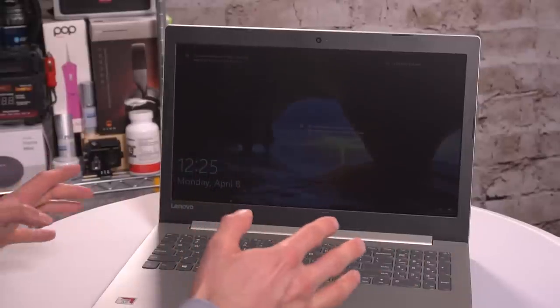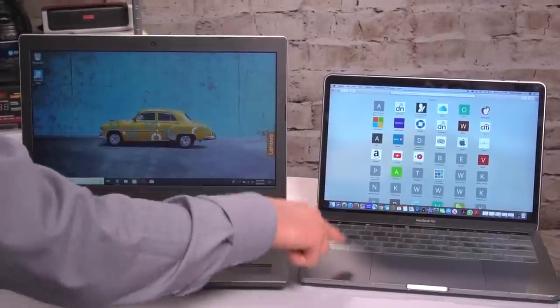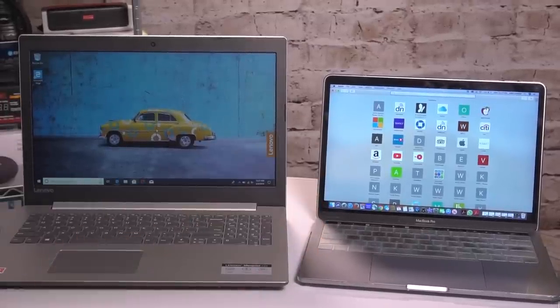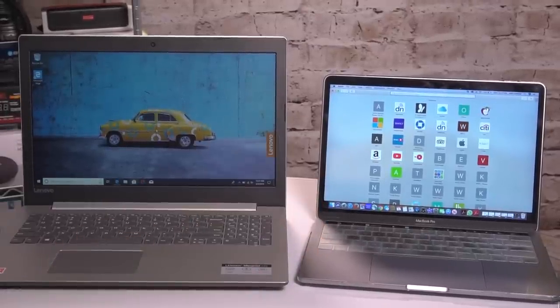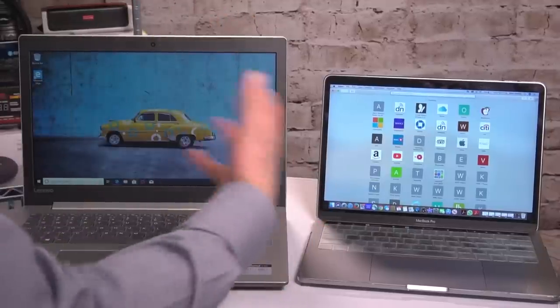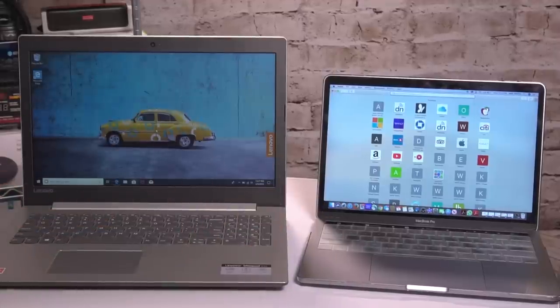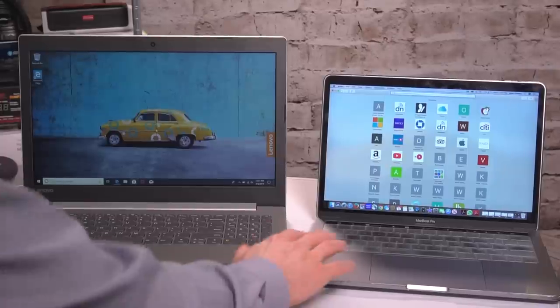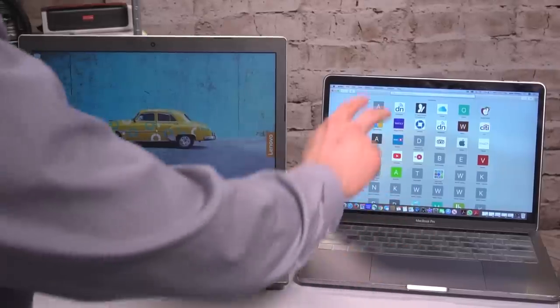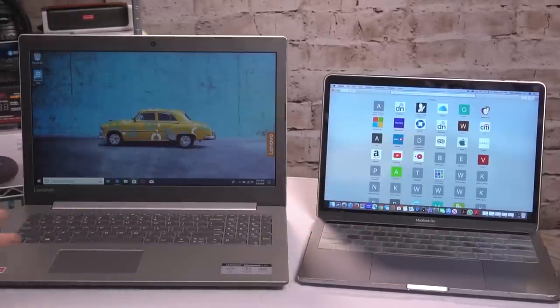I will now put this beside a MacBook Pro to compare speeds. This is a $2,700 fully loaded MacBook Pro beside this $340 Lenovo laptop. I know some of you are saying this is not a fair comparison — well, of course it's not. I want to see what a so-called low-end laptop does beside a very high-end laptop. This has 16 gigabytes of RAM; this has eight. This has a really fast Intel processor; this has a slower AMD processor.